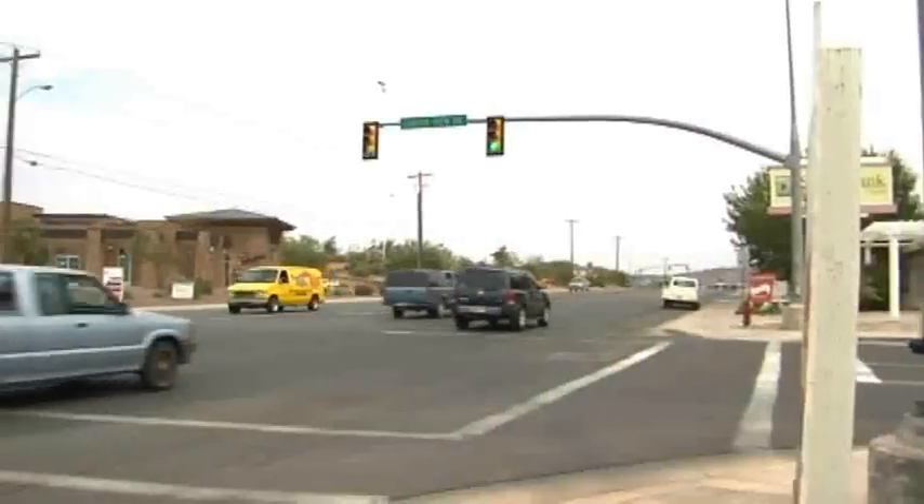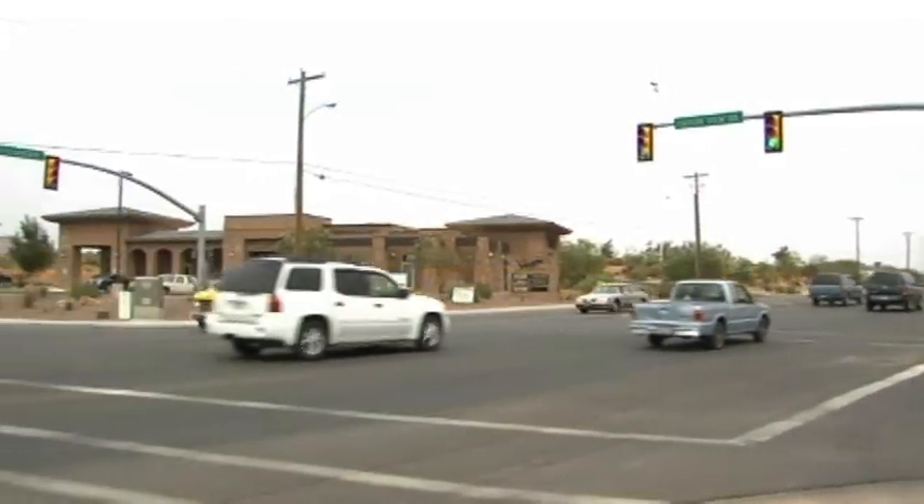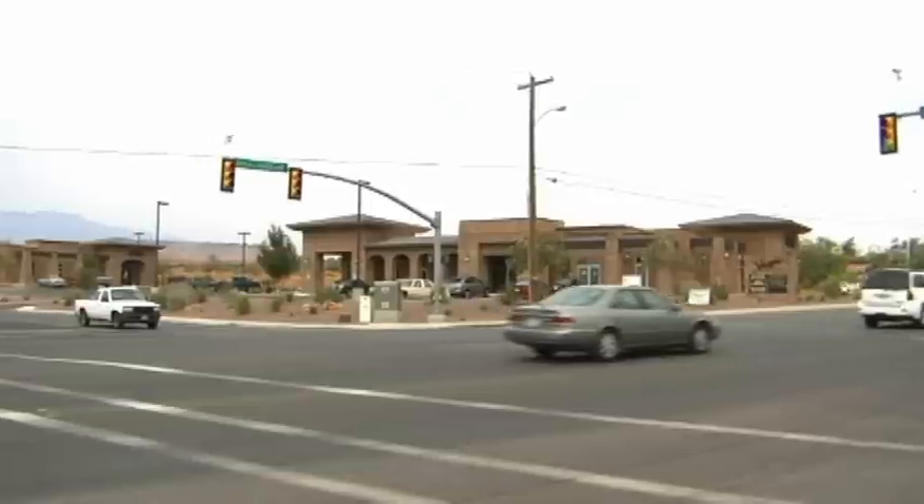This is Neil Walter with NAI Commercial Real Estate. We're here at the Shops at Santa Clara. The property is located west on Sunset Boulevard right as you come into the town of Santa Clara, on the west side of St. George, across the street from Dutchman's Market and Lightfoot Chevron.